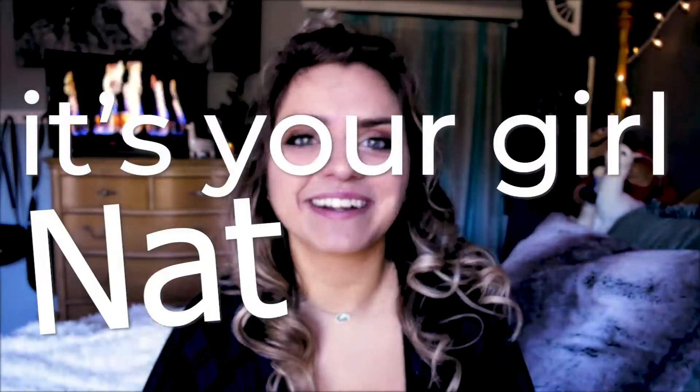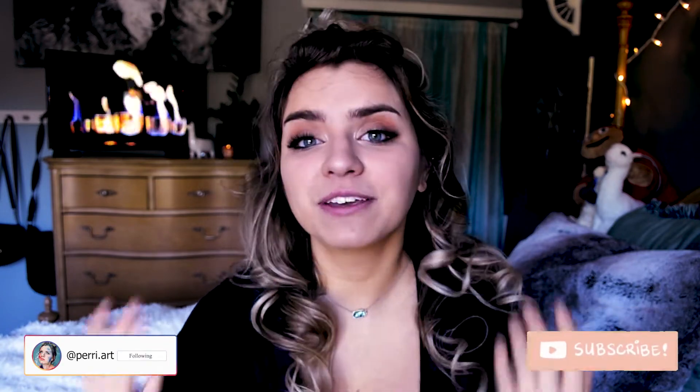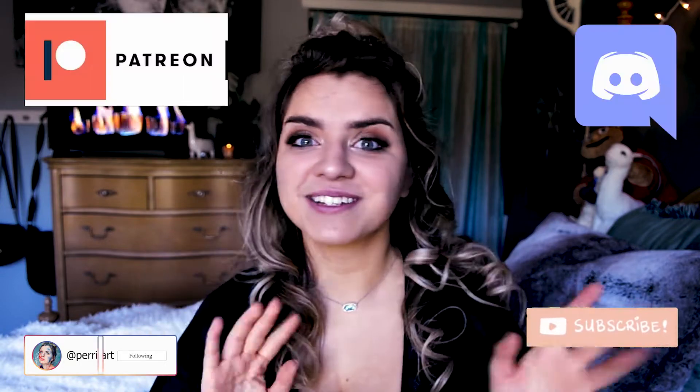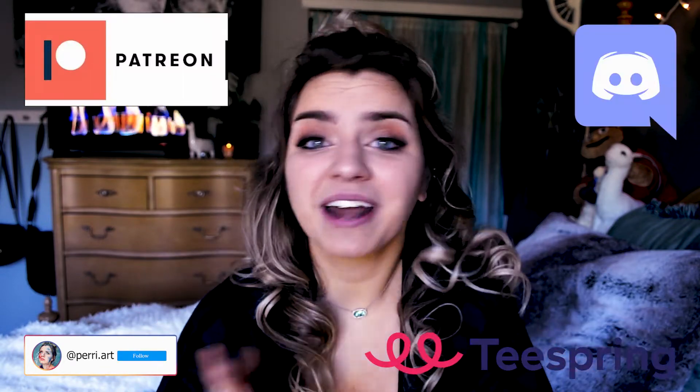Hey guys, it's your girl Nat here. If you are new here, my name's Natalie. I like unraveling the complex world of architecture and really breaking down our built environment. Please be sure to hit the subscribe button. We have Patreon, Discord, all that good stuff, so do whatever you feel comfortable with. Leave me a comment down below if you would like more videos like this.